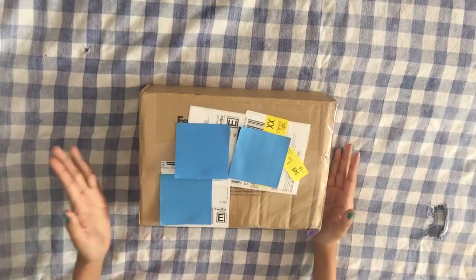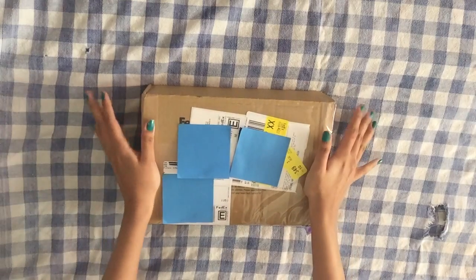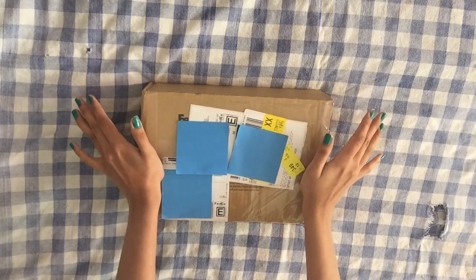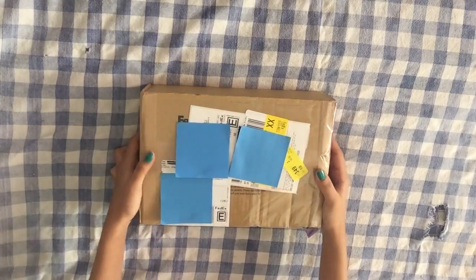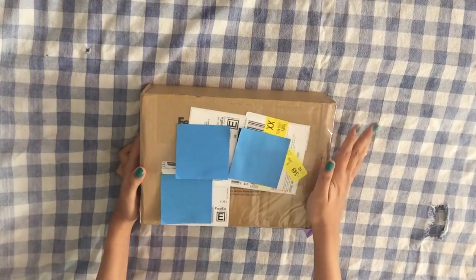Hello! So my CD Japan order came and, as you can see from the title, I ordered all eight versions of the Japanese version of Jackpot. So yeah, I'm just gonna open this now.